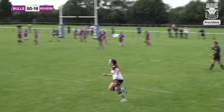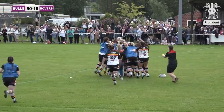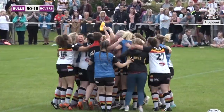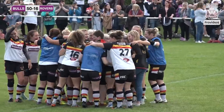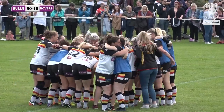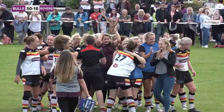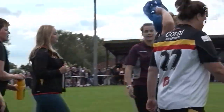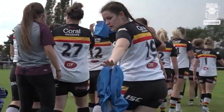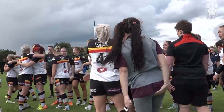Jess Courtman misses the conversion, but the final whistle goes and that sees a massive invasion of Bradford Bulls players onto the park! A fantastic win for the Bradford Bulls women's team, making history — not only for themselves but every single one of those players is now a history maker, making history for the Bradford Bulls club. I'm nearly in tears. A fantastic display and a well-deserved win — they've played out of their skins. We've got the win and our first bit of silverware in the cabinet!